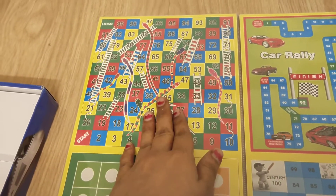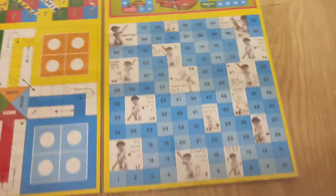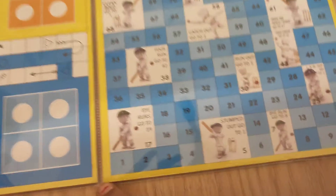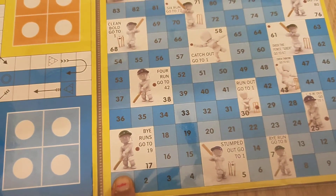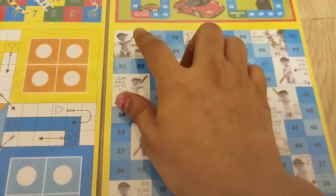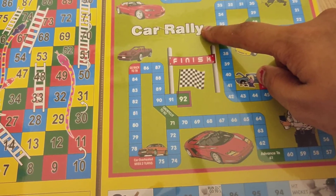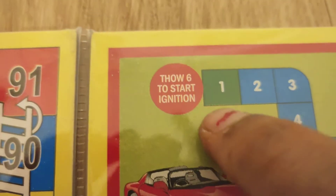The old version is Snakes and Ladders, while the new versions are Car Rally and Indian Cricket. In the dice games, you need to roll a six to start. For example in cricket, if five comes you are stumped out and go back to one. You play until you reach a century — one hundred — and you finish and win the game.